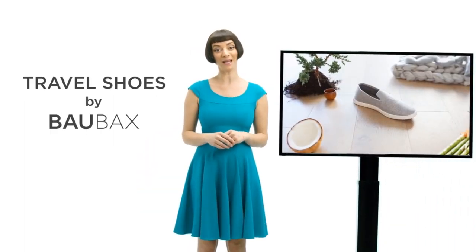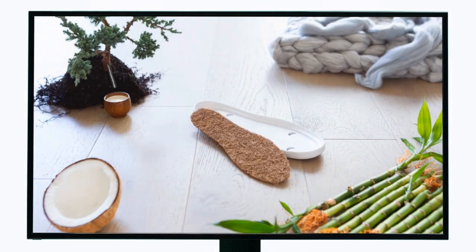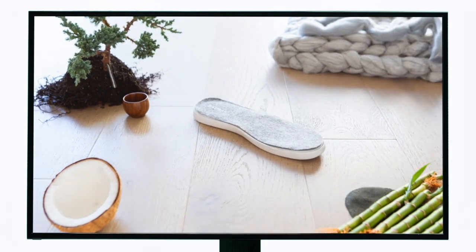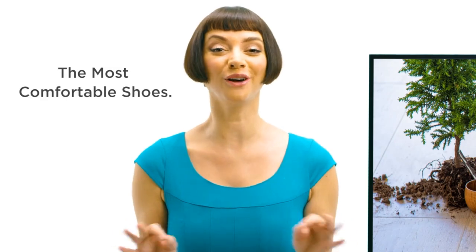Introducing Travel Shoes by Baobax. They're made with a coconut coir midsole, an all-natural latex insole lined with Australian merino wool, topped off with a cool bamboo upper. You've got the most comfortable shoes ever.